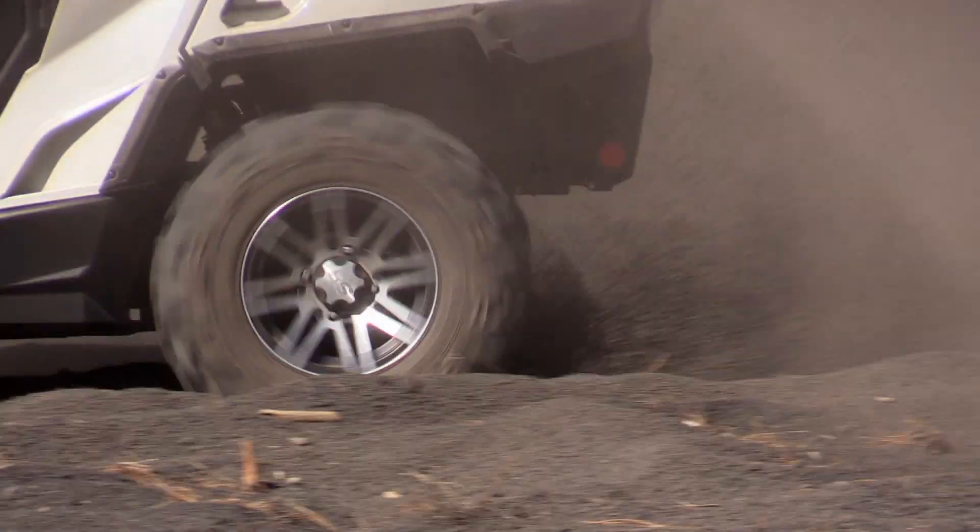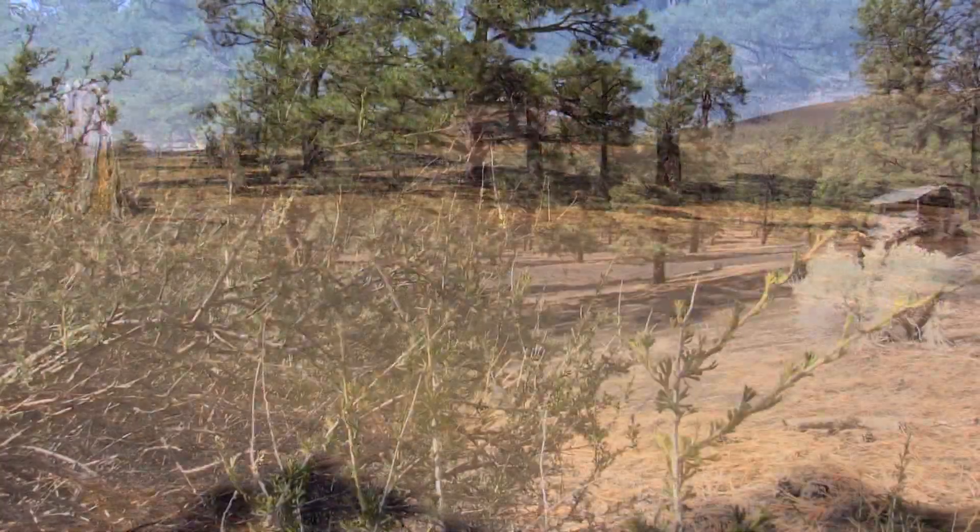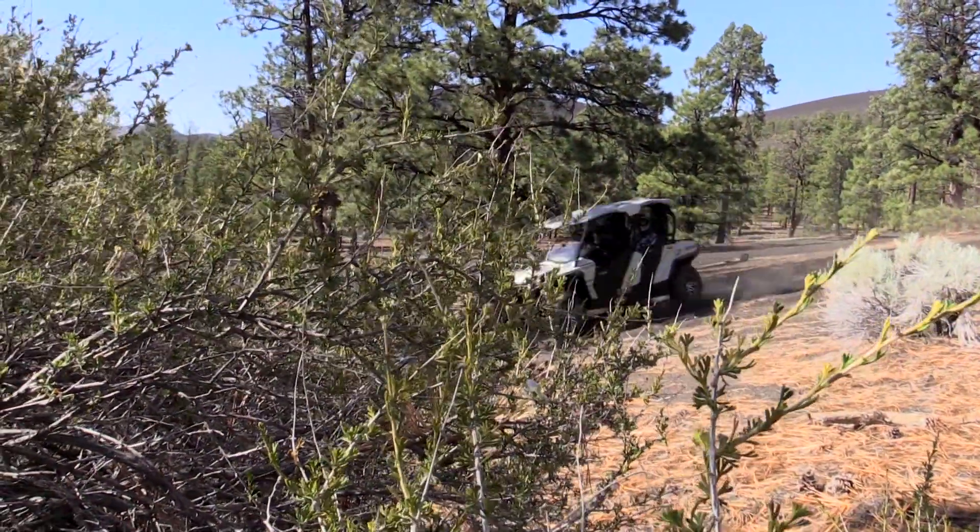Another thing you're going to want to check is your tire pressure. Your tire pressure is going to change according to the elevation and the temperature — it could be plus or minus three or four pounds.